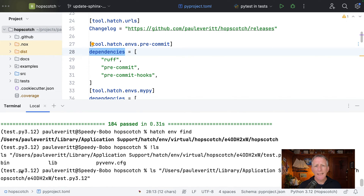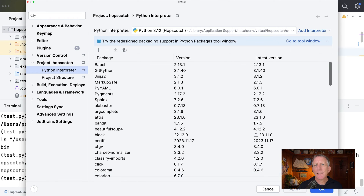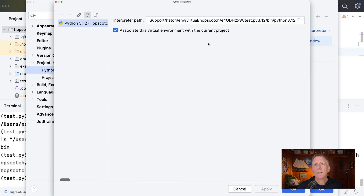When I went to look at it, it didn't have my test dependencies, because I was pointed at a hatch environment that wasn't set up with the dependencies to run tests — just the dependencies for my project itself. So I needed to point at a virtual environment with those dependencies. It didn't exist until I ran 'hatch run test colon 311', '312', or whatever. And then it made one of those virtual environments, and that's what I went over to PyCharm and set as the path to my environment.